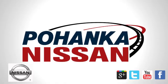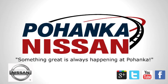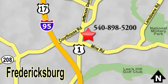Welcome to Pohanka Nissan in Fredericksburg. Something great is always happening at Pohanka — located on Route 1 in Fredericksburg, Virginia.